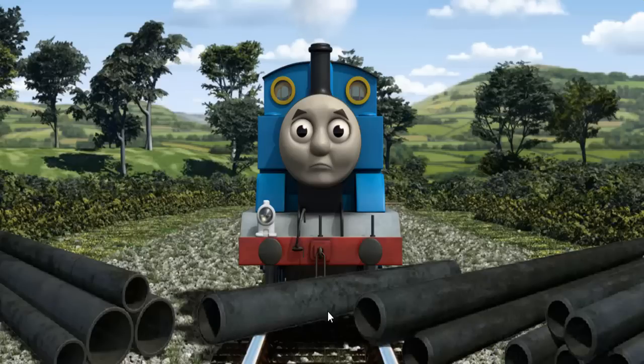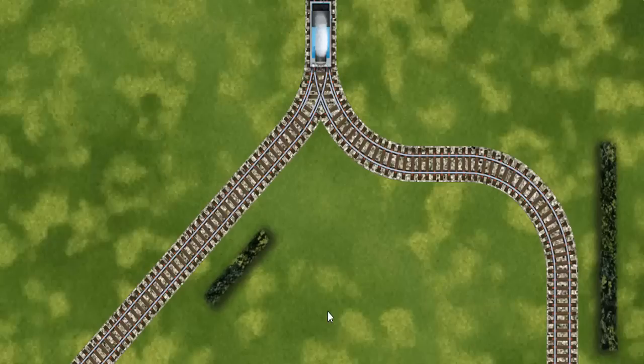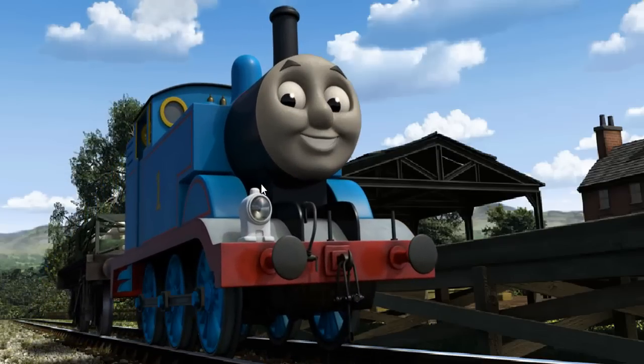The tracks were blocked. Thomas had to stop. He needed to go a different way. Help Thomas find the track that goes nearest to the shortest hedge. Let's go. Thomas puffed proudly into Farmer McCall's farm. With your help, he was a really useful engine.